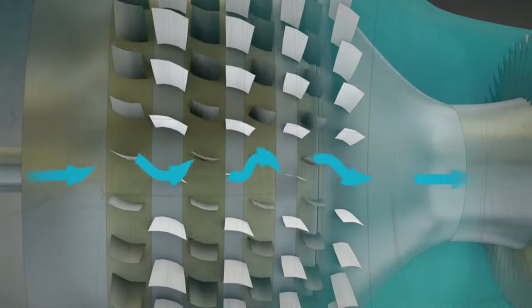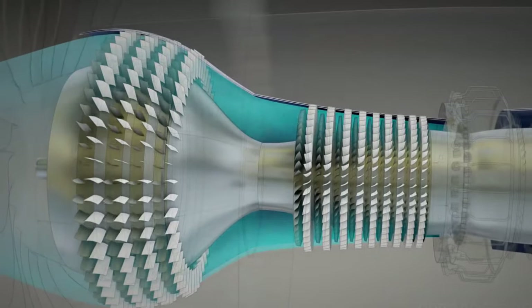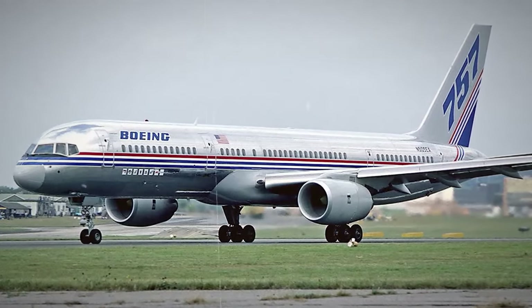This means they use a bigger fan to move more air around or bypass the engine core. Despite the increased size, newer high-bypass turbofans are more efficient than older designs, despite the weight gain associated with enclosing them in larger nacelles.